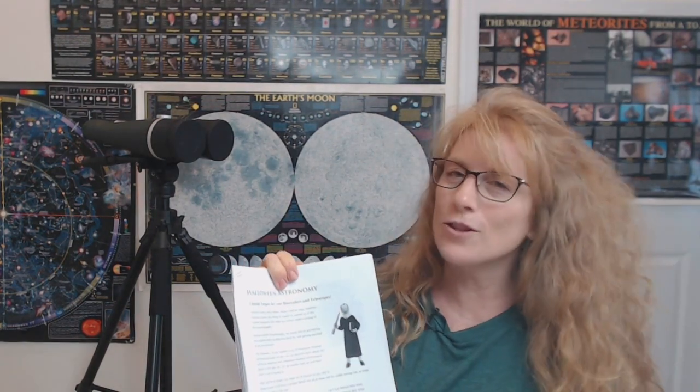Hello everyone, this is Aurora with the Central Coast Astronomical Society. I'm here with Kent Wallace, one of our astronomers, and we're going to take you on a tour of the night sky featuring objects you can see with binoculars and telescopes that are themed with Halloween. It's got a handout of many objects and we're going to go through the first 13 — the devil's dozen, fitting for Halloween.